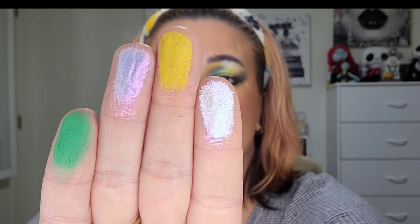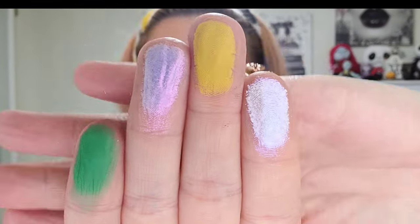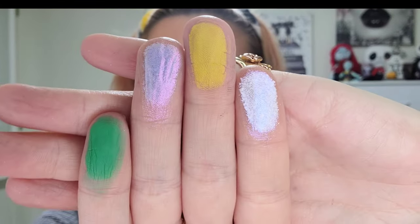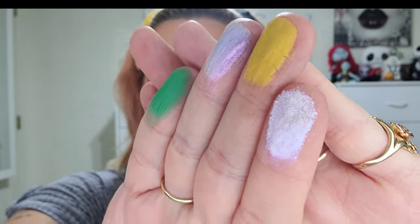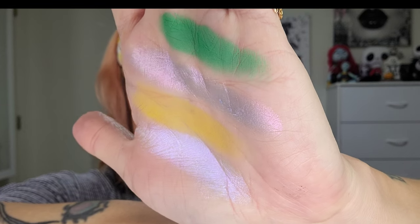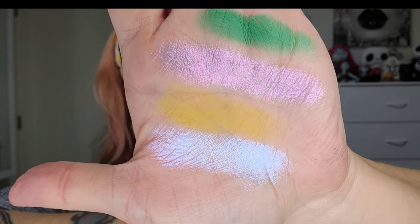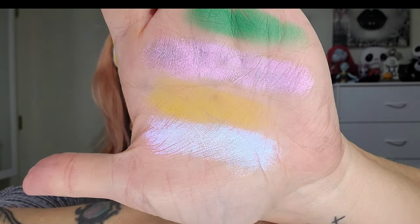I'm going to turn the lights down to really showcase the multi-chrome and duochrome shades and show off those shifts.